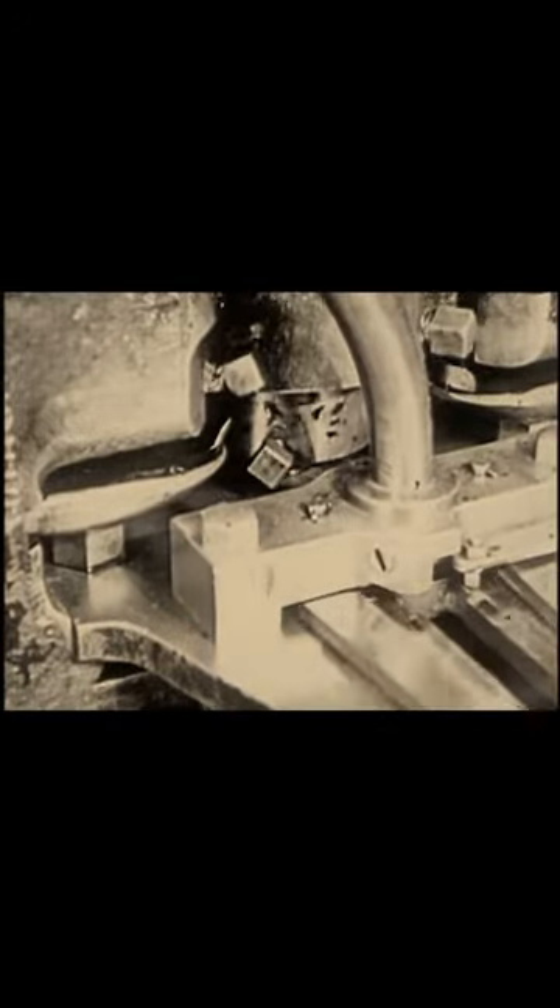Always check your mintage figures, as quality and grade are not the primary determining factors when it comes to value.